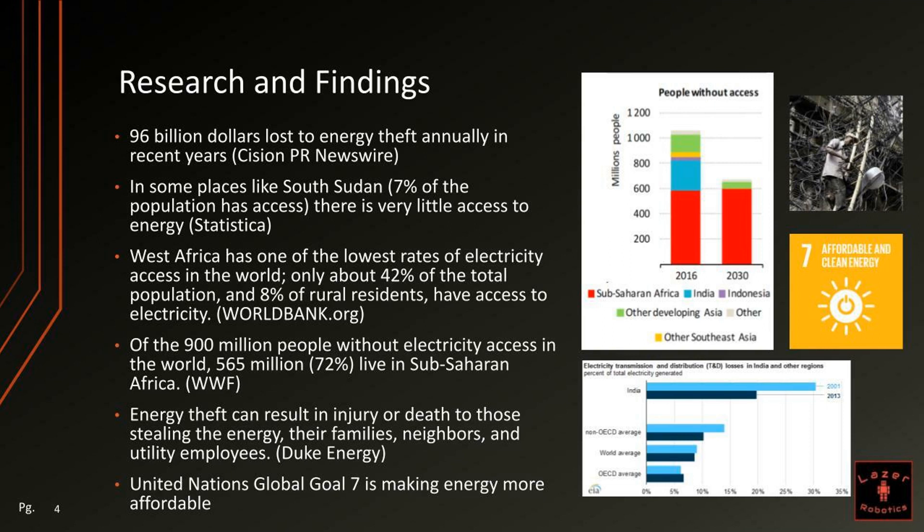Energy theft can result in injury or death to those stealing the energy, their families, neighbors, and utility employees. We also learned that the United Nations Global Goal 7 is focused on making energy more affordable.